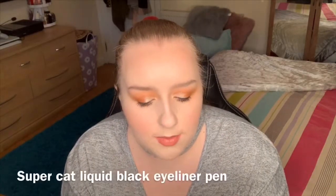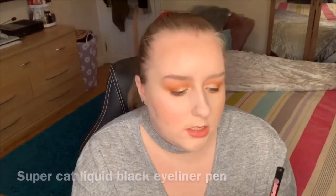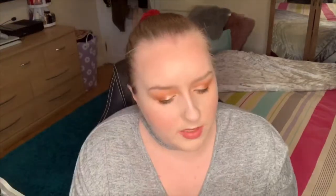Next is the Super Cat Liquid Black Eyeliner Pen. It's really fine, which I like. It reminds me of the Maybelline Master Precise Liquid Eye — they've got quite similar little nibs. I've been using the Maybelline one quite a lot recently. I used it today because I ran out of my favourite, the NYX one, and I keep forgetting to buy it. But I did try this Super Cat one — it looks really, really black and the nib is really thin, which I like.